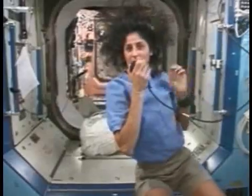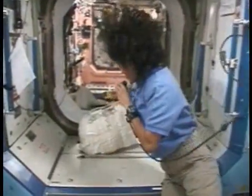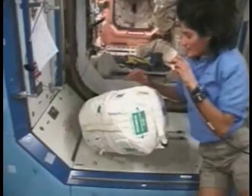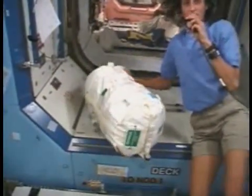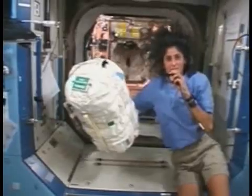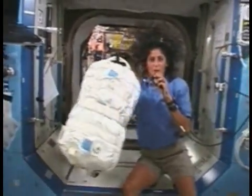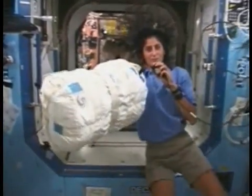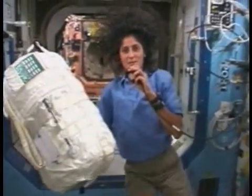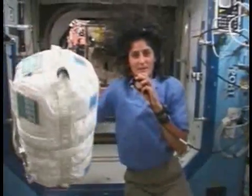The next thing we're going to talk about is water. The water that we have comes in these containers, called a collapsible water container, or CWC. As you can see, it's filled up with about 45 liters of water, and this is how we get water to drink and also for other uses like the oxygen generation system and cleaning in the bathroom.